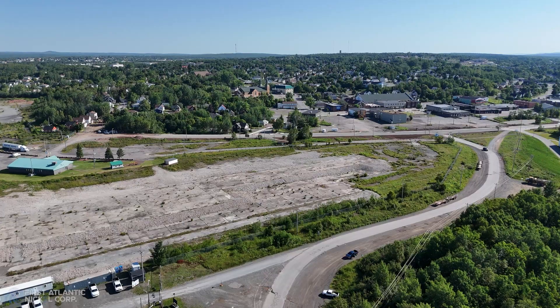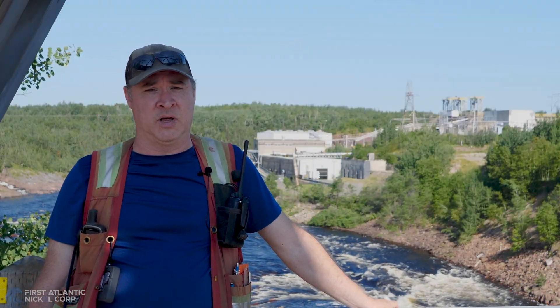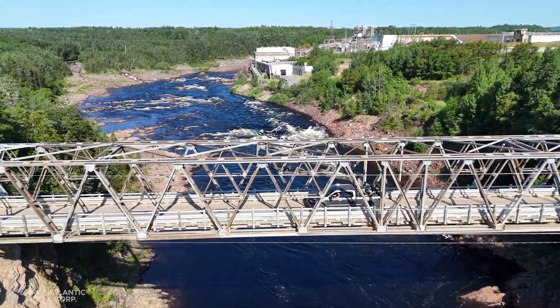Hi, my name is Mike Piller. I'm the project geologist with First Atlantic Nickel. Today we're going to take you on a site tour of our Atlantic Nickel property, which lies about 50 kilometres south of the town of Grand Falls-Windsor, Newfoundland. As you can see behind me, we have local power infrastructure as well as road access that provides a good starting point for support on our project.